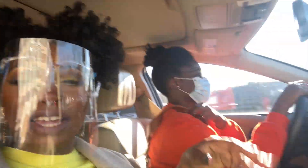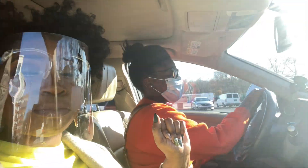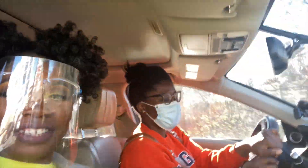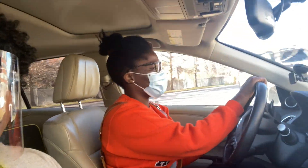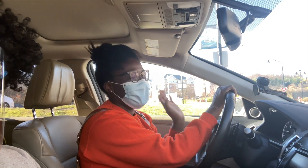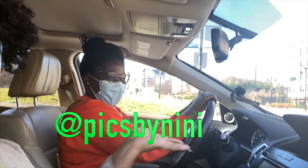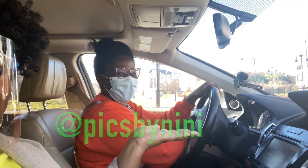You guys better book her! I'm going to leave all her contact information and social media in the description box so you can book with my girl. She does family portraits, family sessions, boudoir, weddings — all of it. It's Pics by Nini on Instagram. Her creativity gives me life and I was like, I gotta get her behind my camera. It's gonna be lit, I'm promising y'all. I'll put her Instagram right in my palm so you guys cannot miss out.